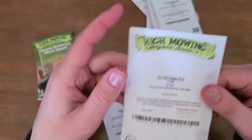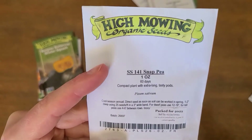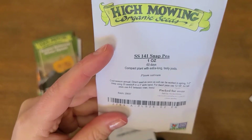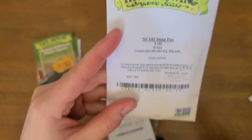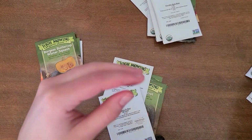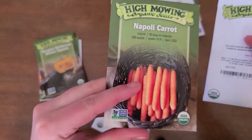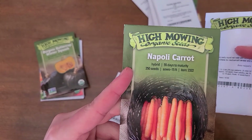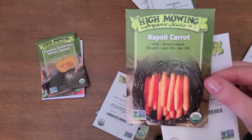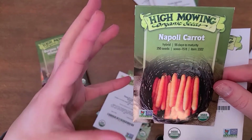Another cool weather plant we're going to be starting are snap peas — super, super good. You do need a little trellis for them, but we usually get a ton of pods off of a few plants, so these are awesome, especially if you like snacking. We're also doing carrots and beets. This year we're trying the Napoli carrots. We've grown a few different varieties and haven't noticed a big difference between them in our garden.